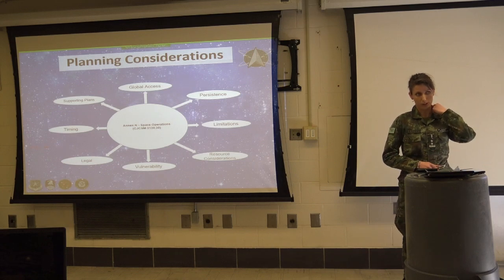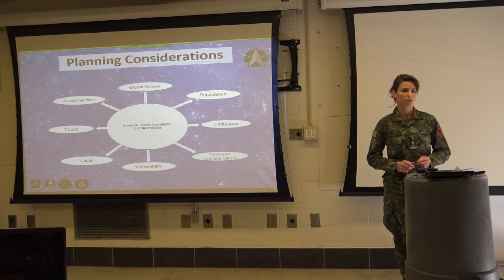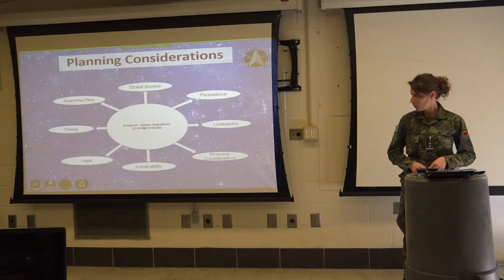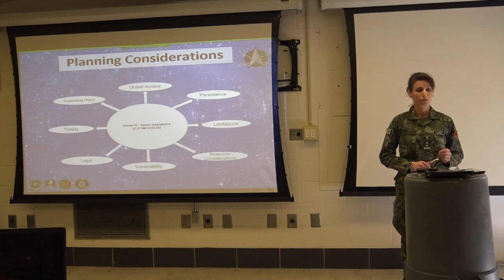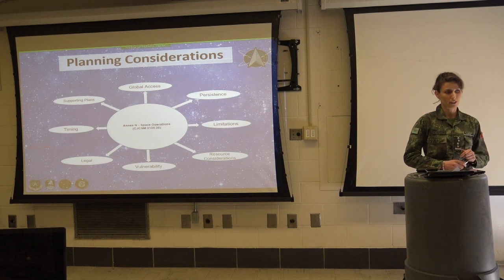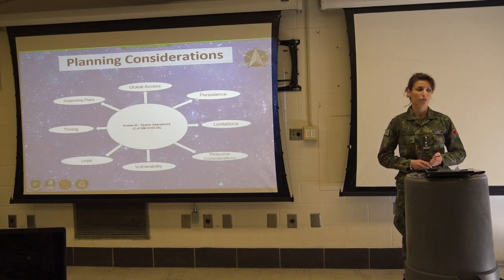As for legal considerations: joint forces comply with U.S. policies, U.S. laws, U.S. ratified treaties, and international laws when planning space operations. Regarding timing: operations are dependent on the precise timing of capabilities. This precise timing enables information to increase the effective use of bandwidth, and may allow for performance mapping and cryptographic functions within the same communication system. They typically refer to Annex N when planning any space operations.